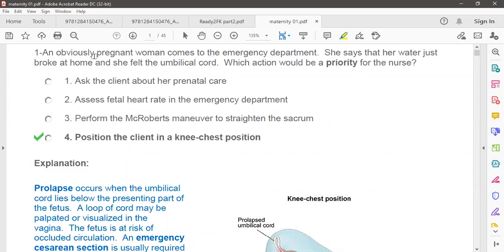The keyword is the mother is a pregnant woman and she is talking about the umbilical cord — she can feel it. So this is the case where we call it a prolapsed cord. If there is a prolapsed cord, we have to keep some important notes in mind.